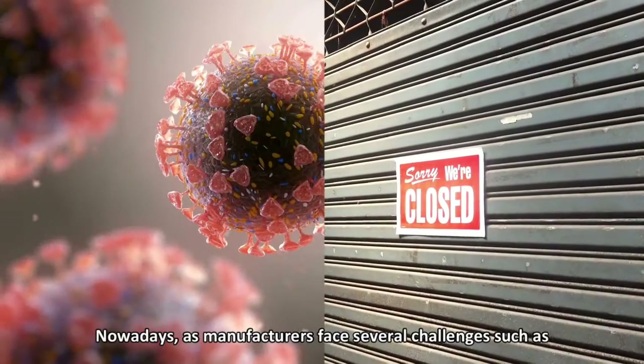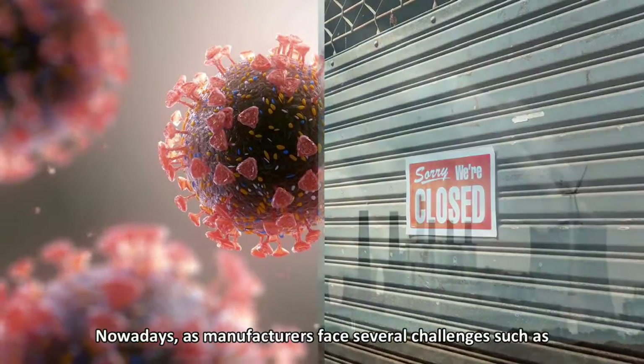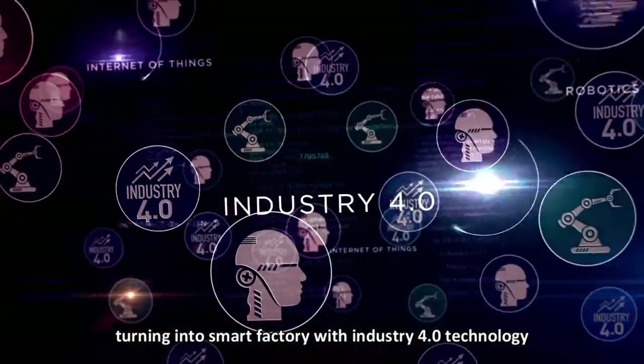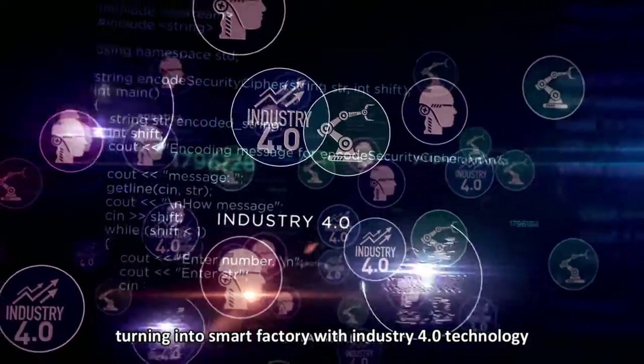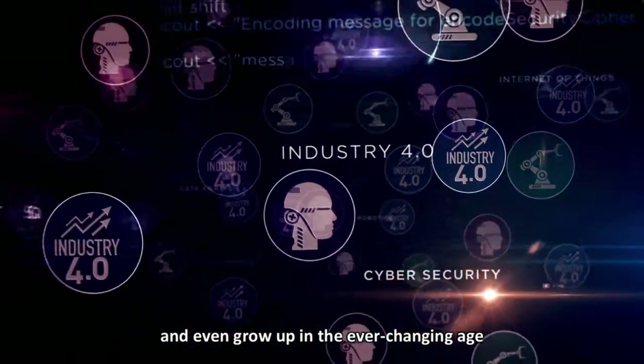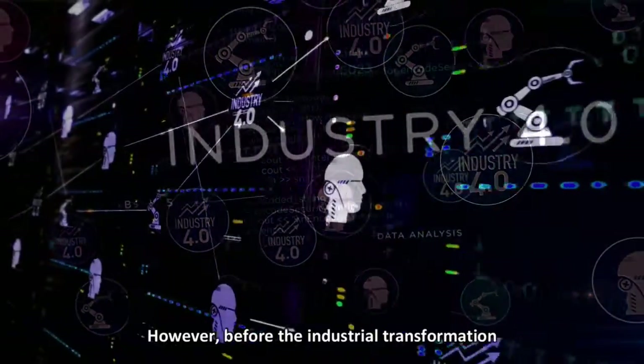Nowadays, as manufacturers face several challenges such as sudden crises or environmental change, turning into a smart factory with Industry 4.0 technology is a key path for them to survive and even grow in the ever-changing age.